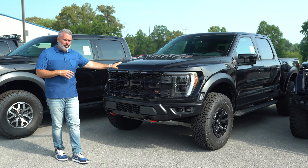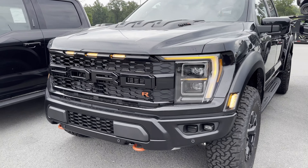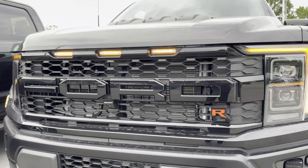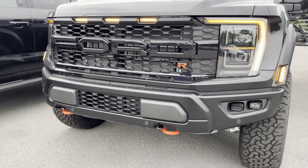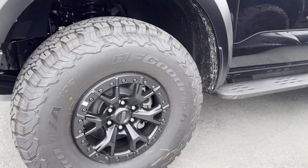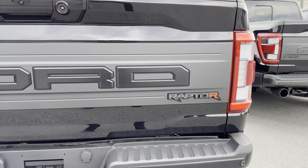This is the 2023 Ford Raptor R. You've got a different hood with black painted Ford raised lettering and the Raptor R logo. The front bumper is black as opposed to the gray on the EcoBoost variant. This is the 5.2-liter supercharged engine variant, and 37-inch tires come standard on it.